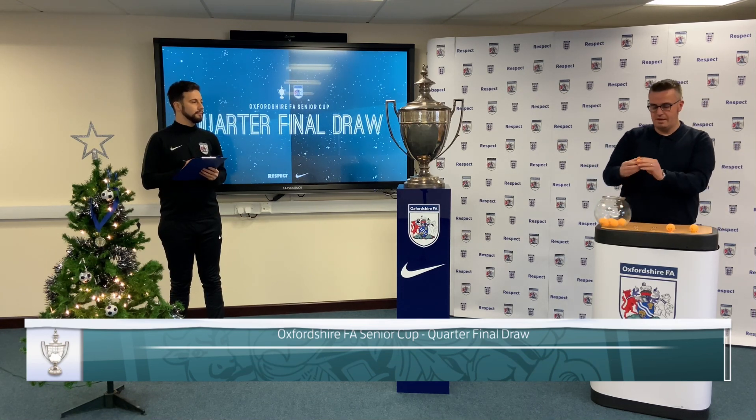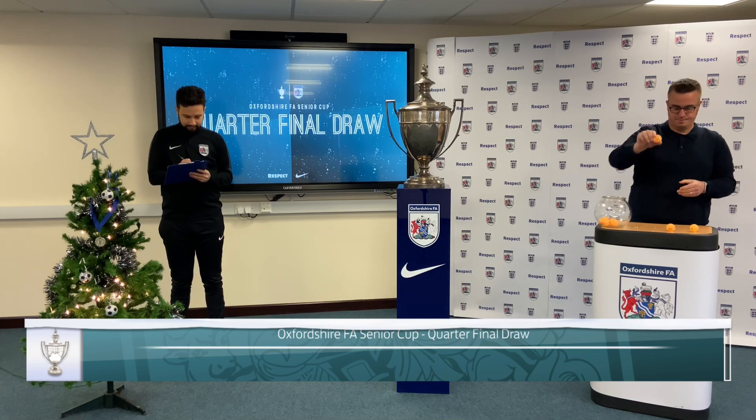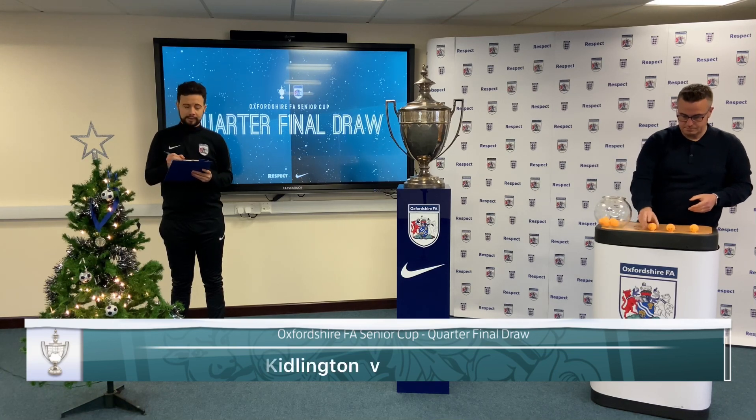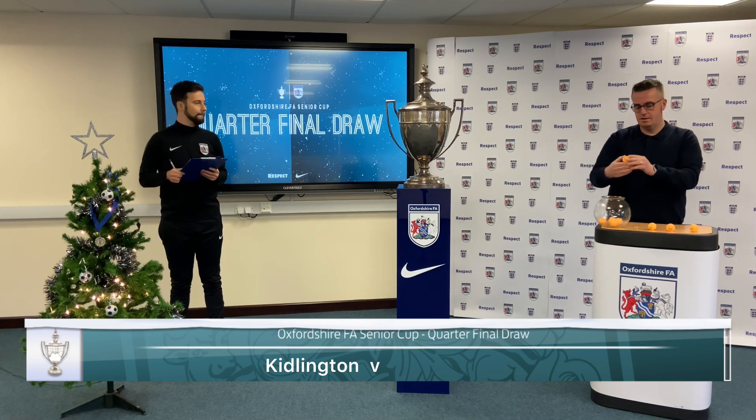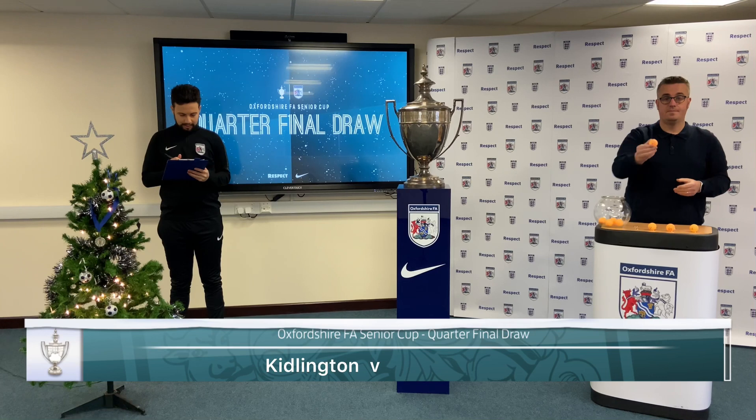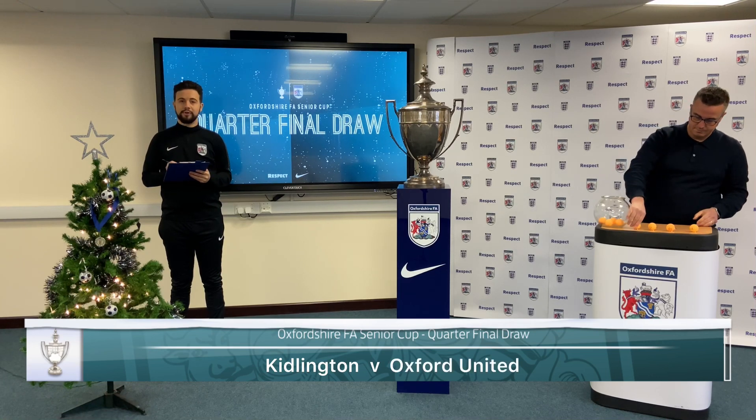Next out we have number 2. That will be a home tie for Kiddington. They will face number 7 — Oxford United.